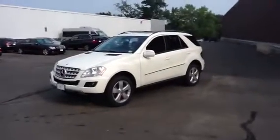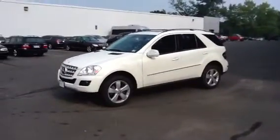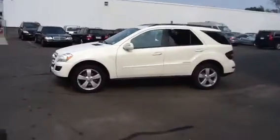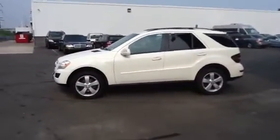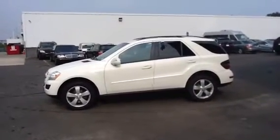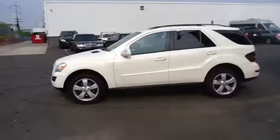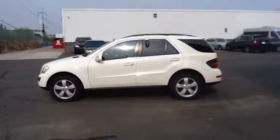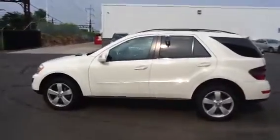Hi, this is Mitch over at Mercedes-Benz of Fairfield. This car, a 2009 ML350, just came in. It's equipped with the P1 package, giving you navigation, memory seating, and voice control, power tailgate. Just came in, will be detailed. I just wanted to get this video over to you right away so you can have first dibs on it.